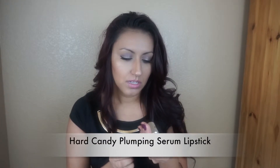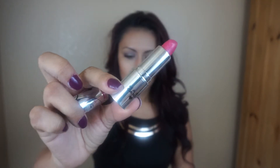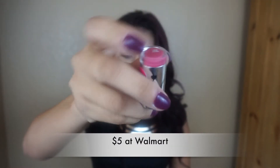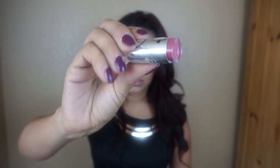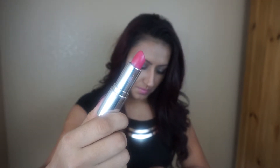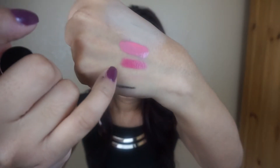Next one is this Heart Candy Plumping Serum Lipstick. This one is in the color Desired. Let me show you first — I also like the package, they're really nice. See the color on top of it? This is the color. It looks kind of dark like this, but when you apply it, it's not that dark.